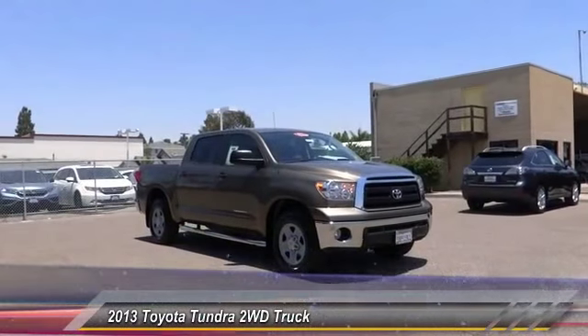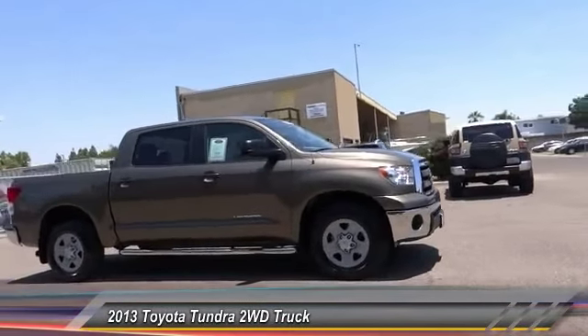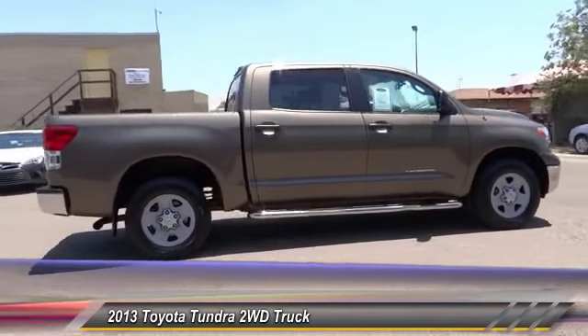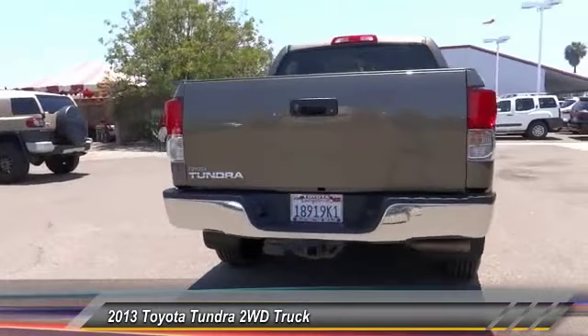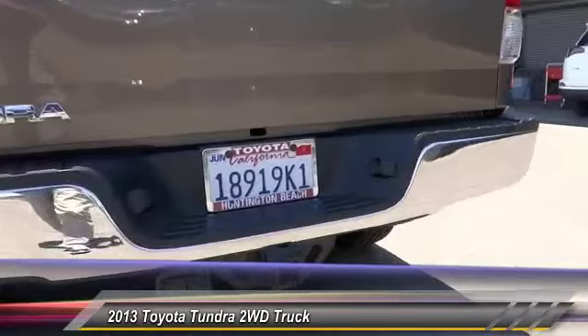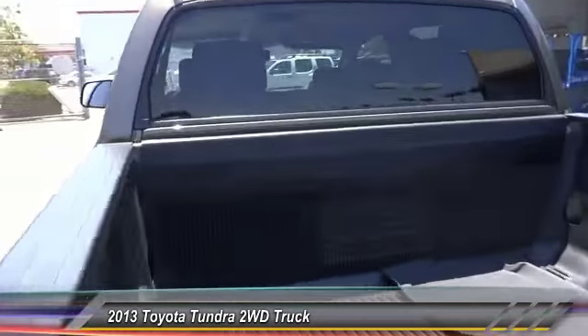The 2013 Tundra has a number of unique features useful for those using it as a work truck, including extra large door handles, a deck rail system, and an integrated tow hitch included as standard. Also standard are vehicle stability control, traction control, electronic brake force distribution, anti-lock brakes, and tailgate assist, with a towing capacity of up to 10,000 plus pounds.